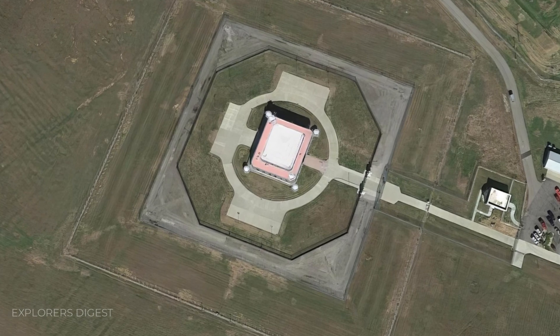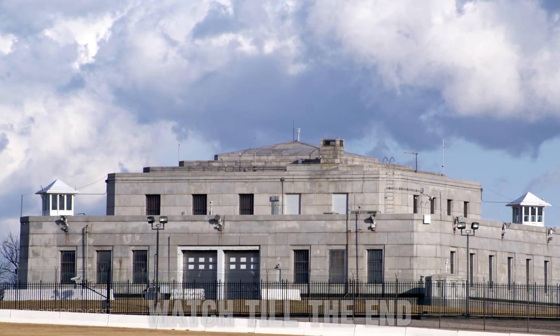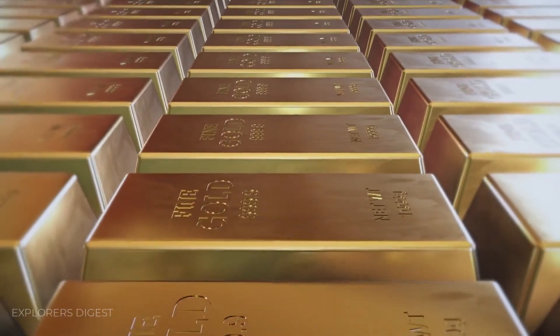Today, in this riveting episode, we delve deep into this captivating topic. Watch till the end to uncover all the secrets of Fort Knox and unravel the truth about whether its gold reserves still exist and why authorities vehemently oppose auditing its contents. So subscribe to the channel and let's dive in.